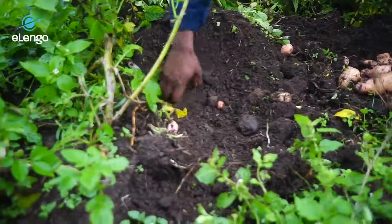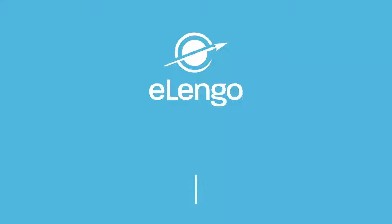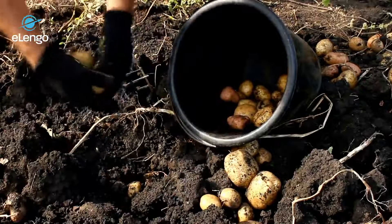The demand is still growing because in most countries the population keeps growing, the number of young working people continues to grow, and therefore the demand for Irish potato will continue to grow. It is a crop you cannot go wrong with once you grow it correctly. In this course we are going to look at various aspects of Irish potato production — we call it Irish potato because that's where its origin is, in Ireland, but basically we just call it potatoes.